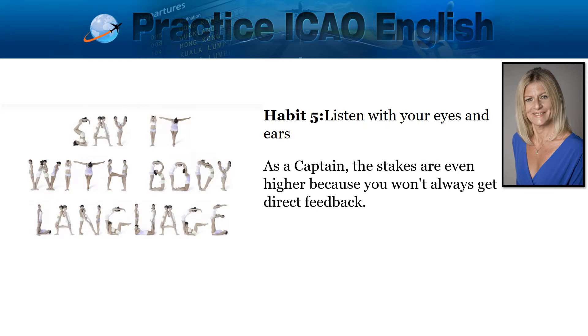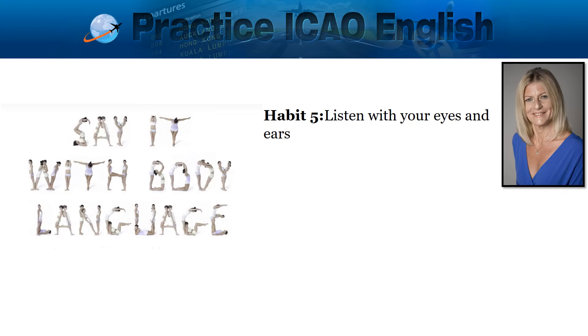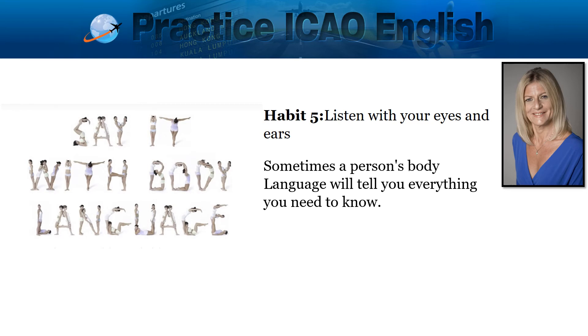As a captain, the stakes are even higher because you won't always get direct feedback. You need to read between the lines. Listen and hear what is coming back to you. Look for the non-verbal cues. Sometimes a person's body language will tell you everything you need to know.